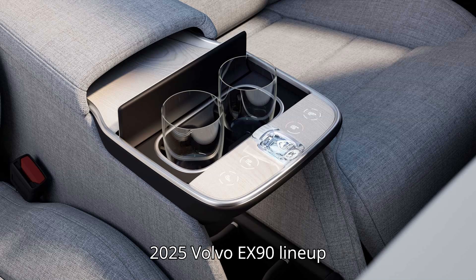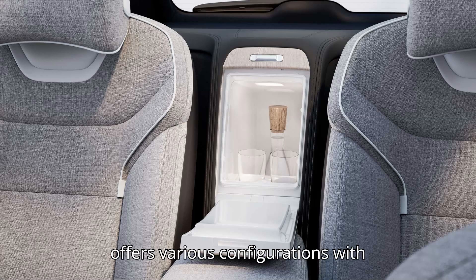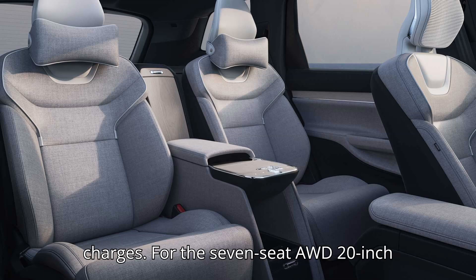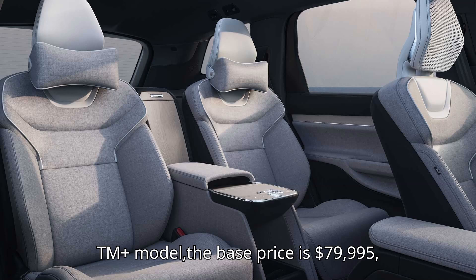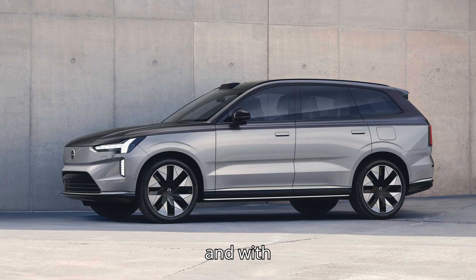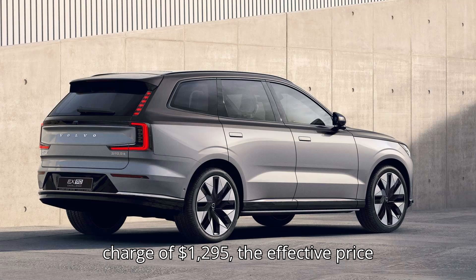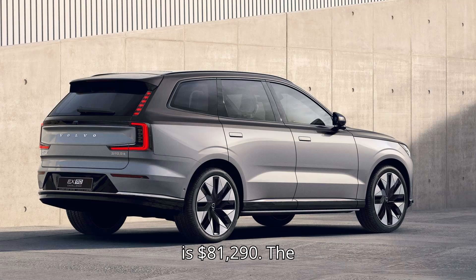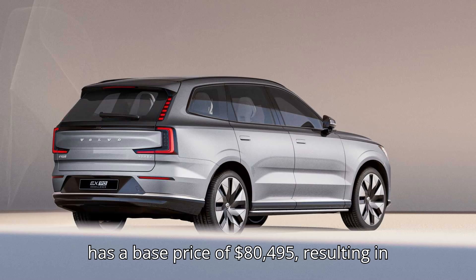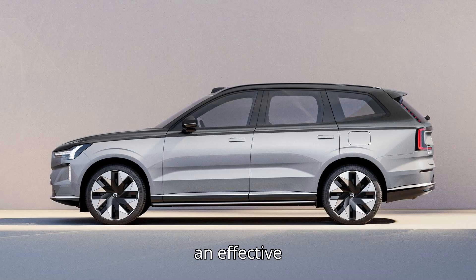The 2025 Volvo EX90 lineup offers various configurations. For the seven-seat AWD 20-inch TM Plus model, the base price is $79,995, with a destination charge of $1,295, making the effective price $81,290. The six-seat AWD 20-inch TM Plus model has a base price of $80,495, resulting in an effective price of $81,790.